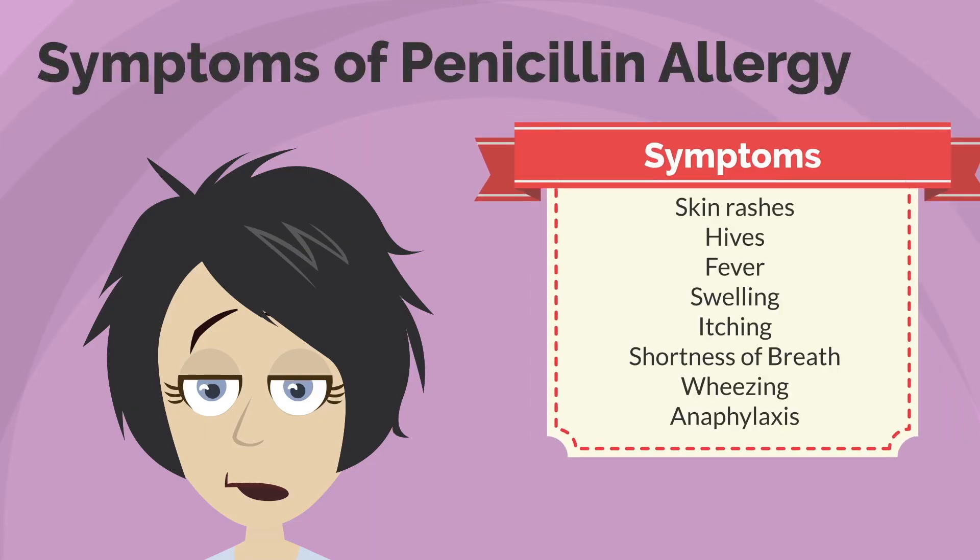The key symptoms if you have a penicillin allergy and take it are skin rashes, hives, fever, swelling, itching, shortness of breath, wheezing, and in severe cases anaphylaxis.